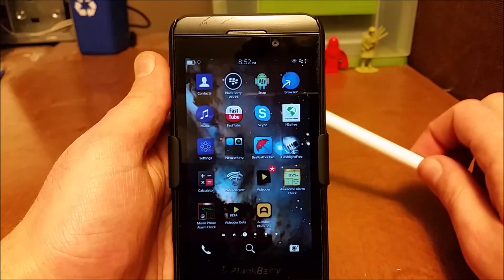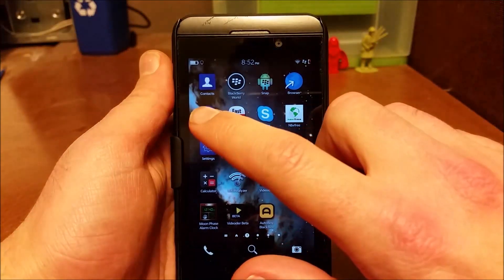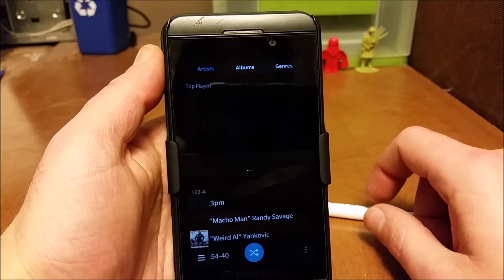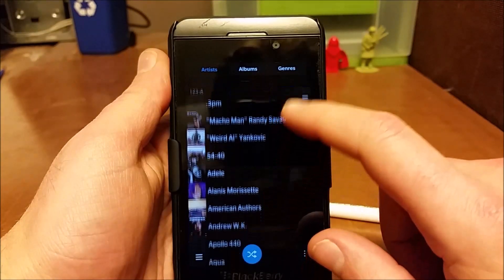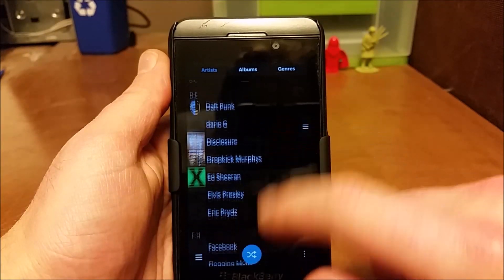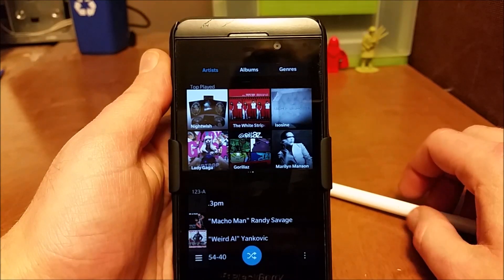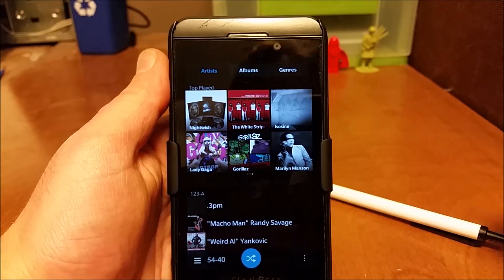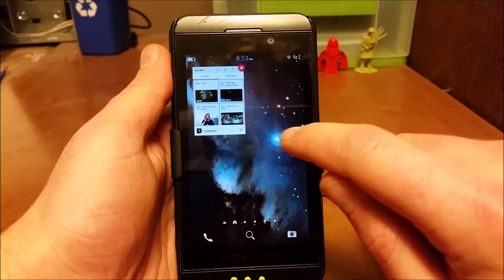Another thing that is awesome about having one of these phones is the music app is really straightforward — it just works. I haven't had any crashes or any issues with it. If you've got a long ride to work and you want to listen to your tunes, it's exactly what you need. It's really easy to put music on here — just put music on the SD card or plug it in and put music pretty much anywhere, and this app will pick it up and you'll be able to listen to it. Nice and easy.